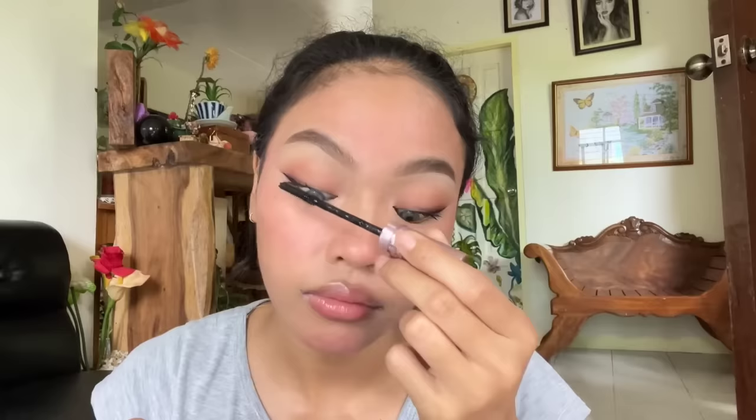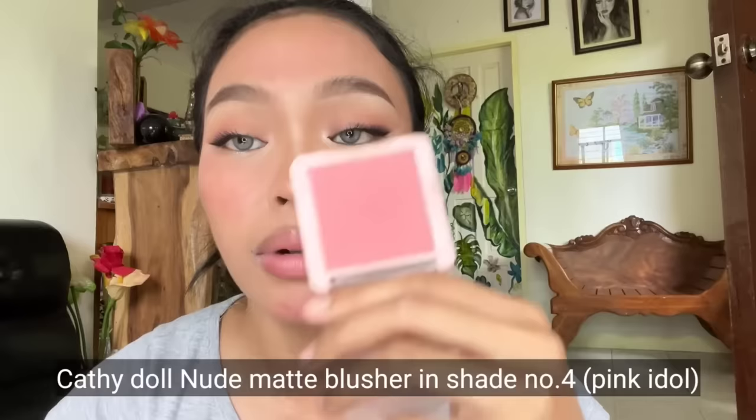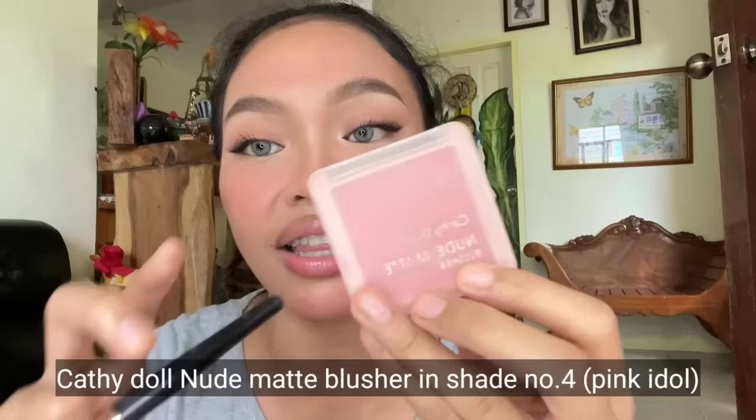Ito ang trending ngayon talaga — Sky High Maybelline. Lush Sensational. Itatay ako pangalan ko dito sa blush na to. This is my favorite blush of all time — this is from Katidal. Nude Matte Blusher in number 4. Mabibili nyo sa any Watson stores nationwide. Nude Matte Blusher in number 4, Pink Idol. Naghahanap ka ng dupe ng Dior? Ito ang try mo. Baby face kong baby face talaga. This is my favorite blush.